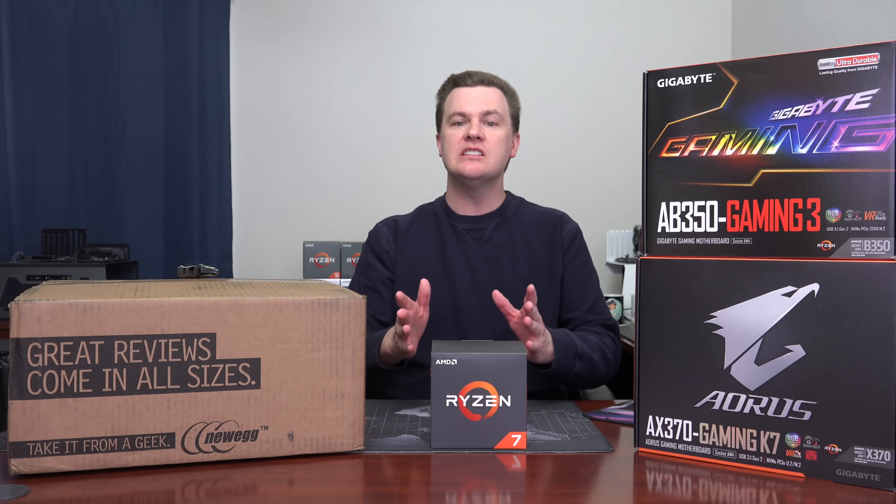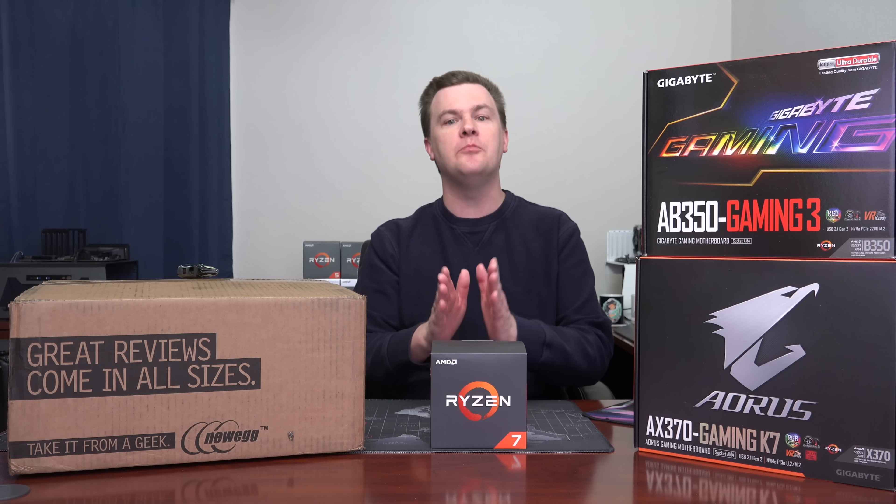I'm posting this video one day after the actual launch itself. I had to buy the CPUs myself because AMD did not sample me this time — fair enough, but that's why I don't have a full review ready on launch day. That will be coming, and behind me you can see the rest of the boxes, because I do have all four CPUs. A deep dive into all four and comparisons with Intel processors will definitely be coming.